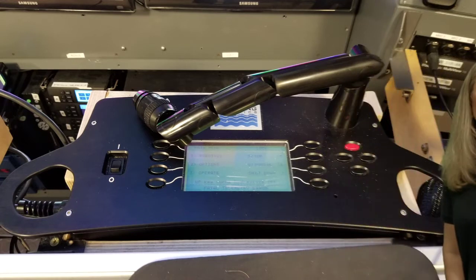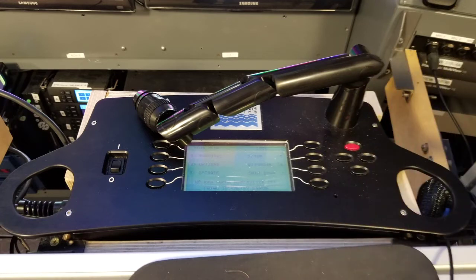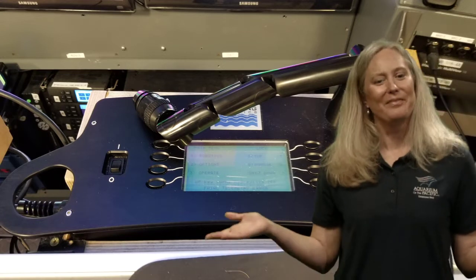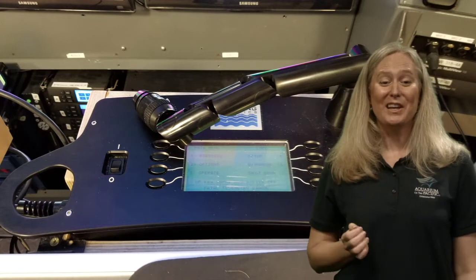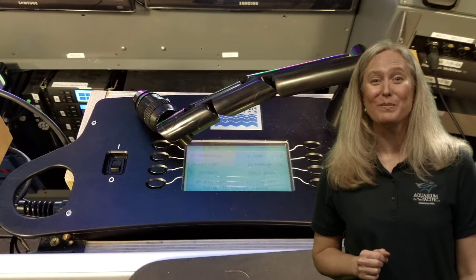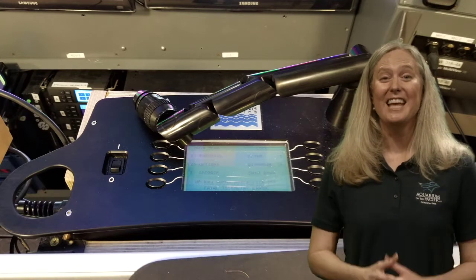If you're interested in marine biology and you love video games, this might be a good field for you. You might be able to control ROVs, because that is the primary way we are going to be exploring the ocean since we physically can't go down there.